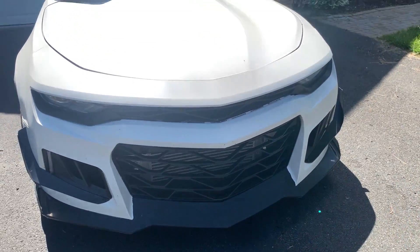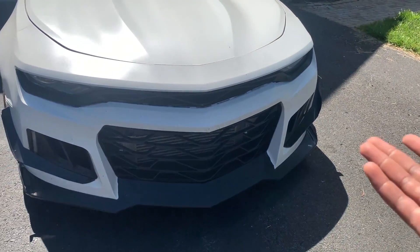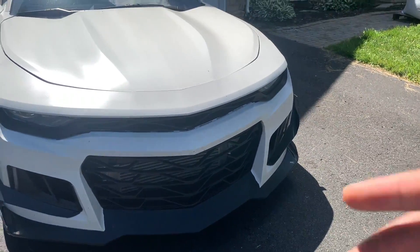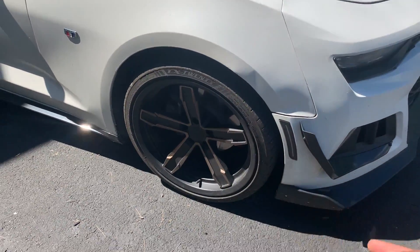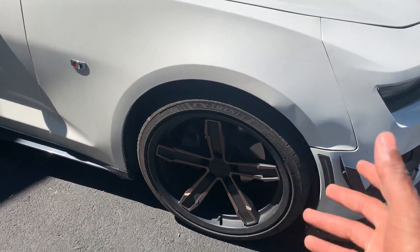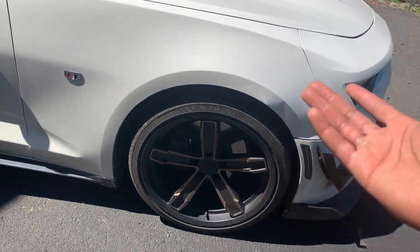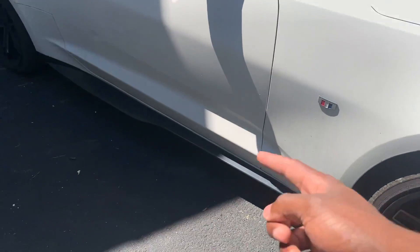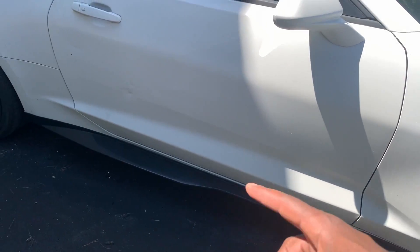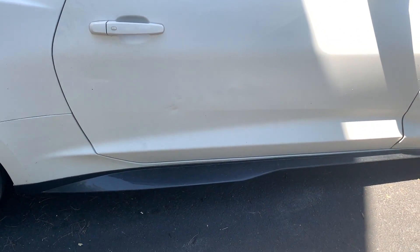It looks good, don't get me wrong — it did what it had to do for the time I had it. But I don't like this look anymore and I want to get rid of it. It's already sold. These wheels are potentially up for sale — if you offer me something reasonable, we can talk. Wheels and tires, best offer. The side skirts are also best offer — I do want carbon side skirts, so if someone wants to buy them I'll sell them.